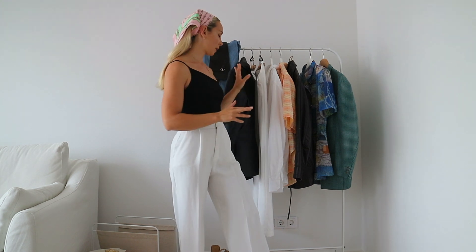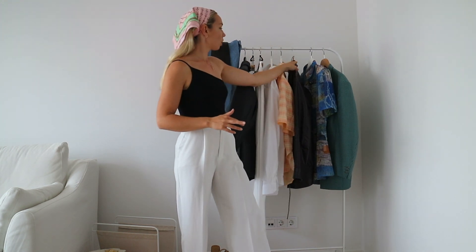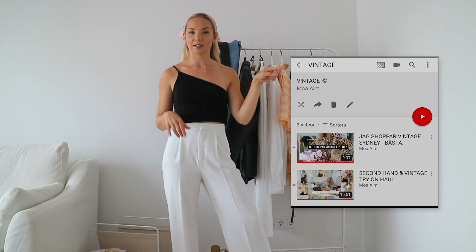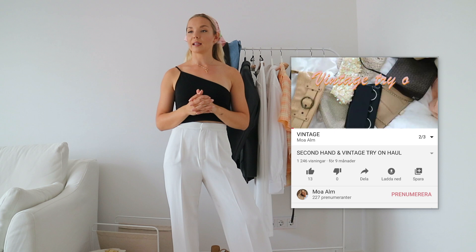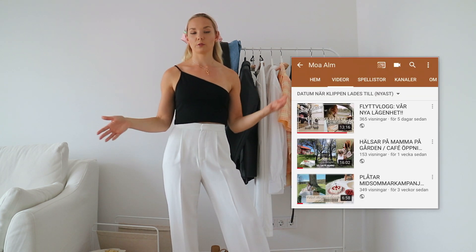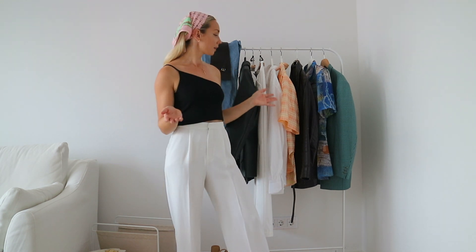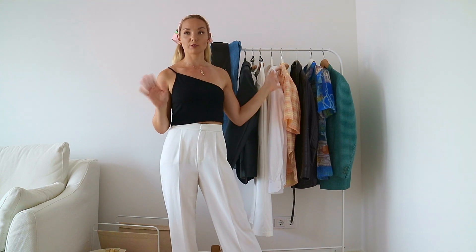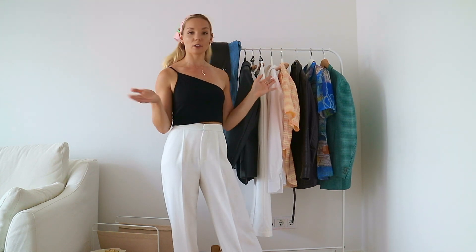Den här videon kommer jag visa mina senaste vintage fynd. Jag har lagt upp dem här. Jag har en annan video som heter att jag visar min vintage garderob – jag kan länka den här – där jag hade betydligt mer grejer. Men det här är vad jag hunnit shoppa under de senaste två, tre veckorna, den senaste månaden. Jag tänker berätta lite om pris och vad jag köpte, och helt enkelt bara visa upp mina fynd. Så vi kör igång!